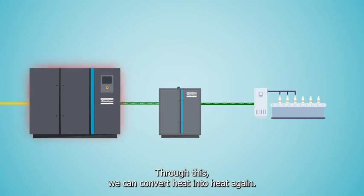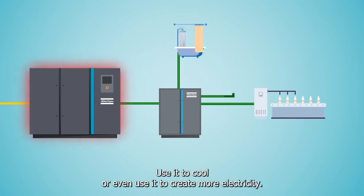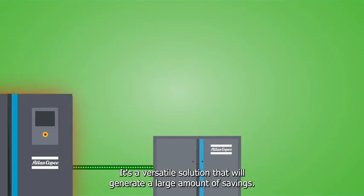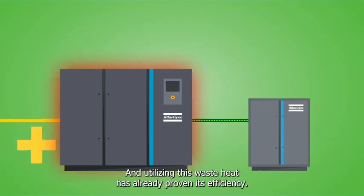Through this, we can convert heat into heat again, use it to cool, or even use it to create more electricity. It's a versatile solution that will generate a large amount of savings, and utilizing this waste heat has already proven its efficiency.